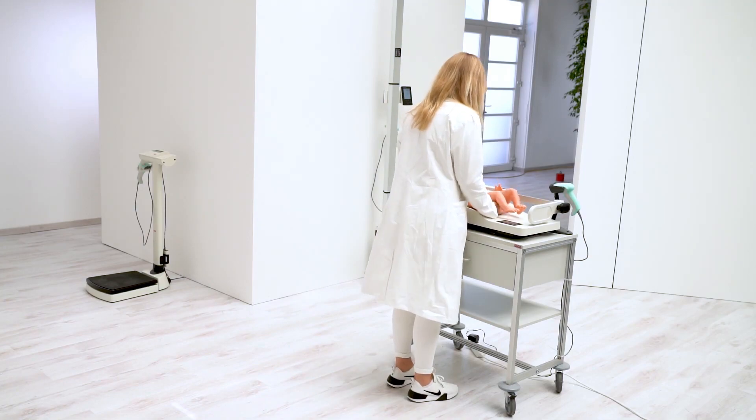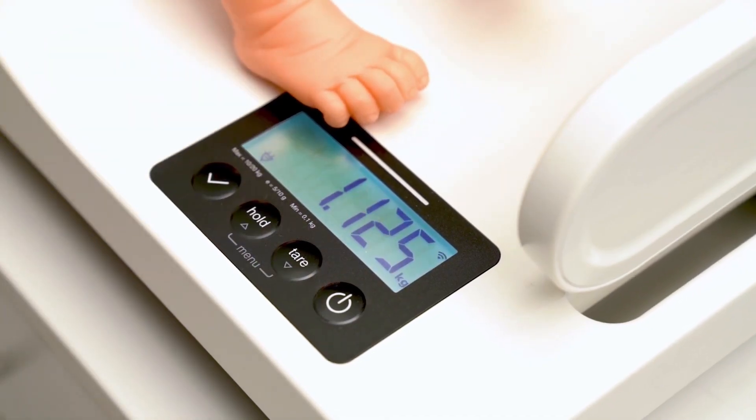The baby is placed in a secure position on the scale. The scale starts to determine the weight of the baby immediately, automatically holds the value, and confirms the stable value with a beeping sound.